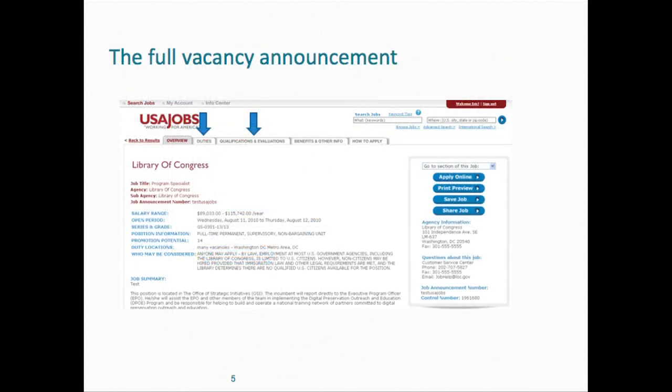Most people look at the vacancy announcement and look at the title, the money, and the location. Those are not the key factors you need to be concerned with. What you need to look at first and foremost are the duties. In the vacancy announcement, there's an abbreviated version of the position description that only lists partial duties required to perform the job successfully. You should go into the vacancy announcement and get the position description number.